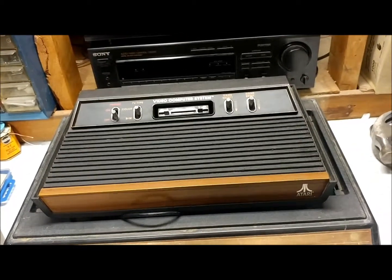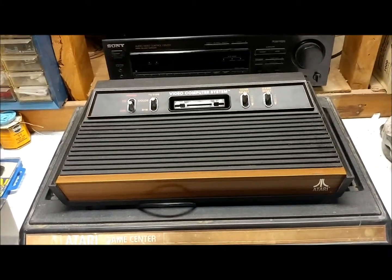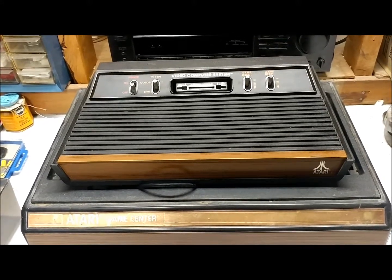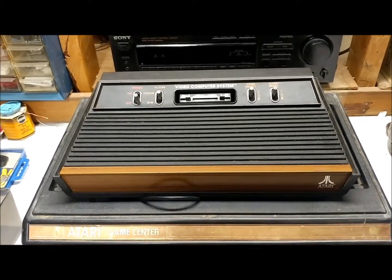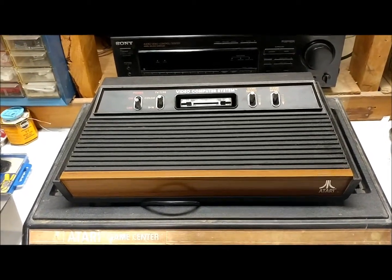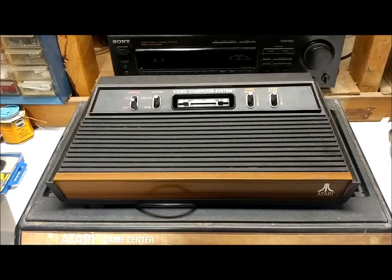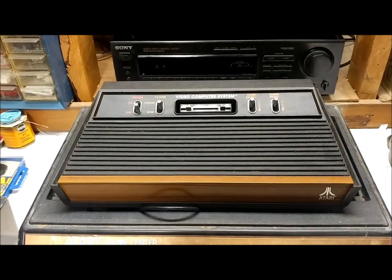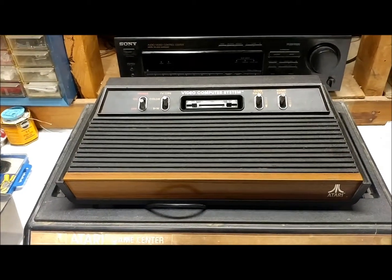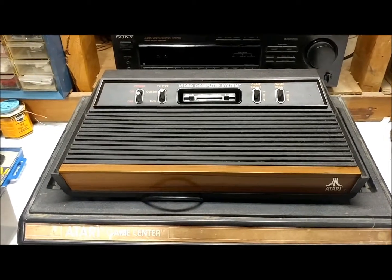That is the actual console. As you can see, it's actually called an Atari Game Center. I got this for Christmas in probably '82 or '83. I was so excited when I got this thing. I hooked it right up to the TV and I played it for hours. I didn't want to open up any other presents — as far as I was concerned, this was my actual Christmas present.